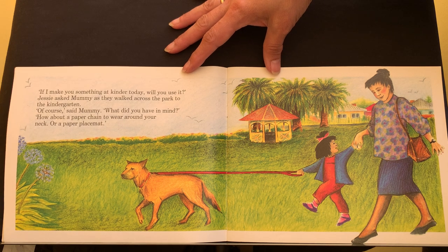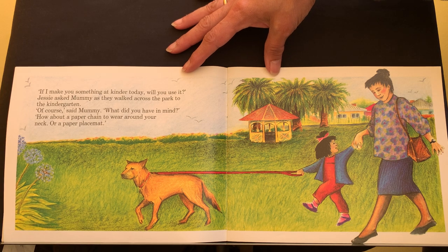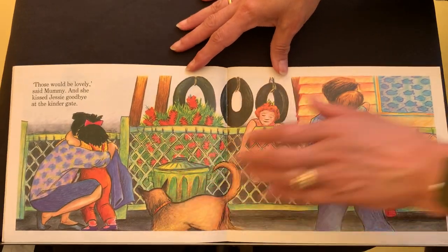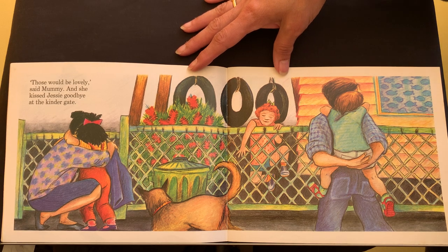If I make you something at kinder today, will you use it? Jessie asked Mummy as they walked across the park to the kindergarten. Of course, said Mummy. What did you have in mind? How about a paper chain to wear around your neck? Or a paper placemat? Those would be lovely, said Mummy. And she kissed Jessie goodbye at the kinder gate.